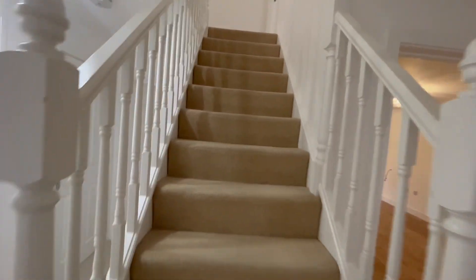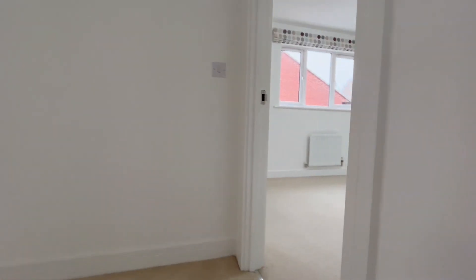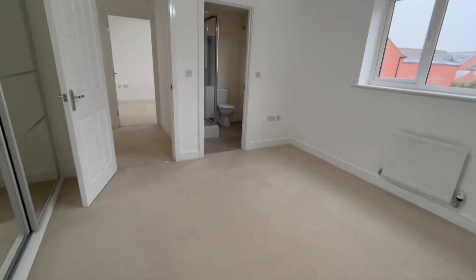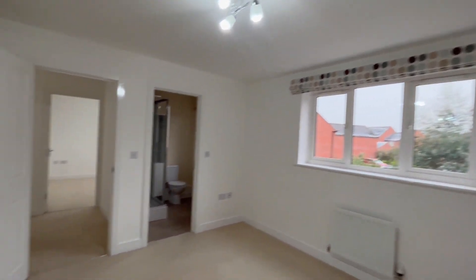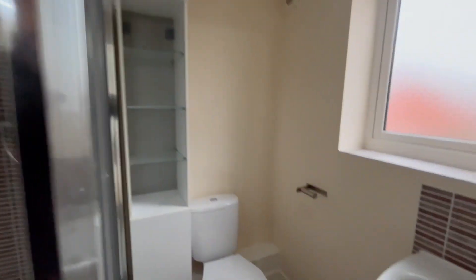Continuing to the first floor — we've got four bedrooms on the first floor, one of them being an ensuite, and the family bathroom. This is bedroom number two. You've got your built-in wardrobes. Really good size room — ample double, really large double to be quite honest. All freshly painted. And you've got your ensuite shower room just off this one.